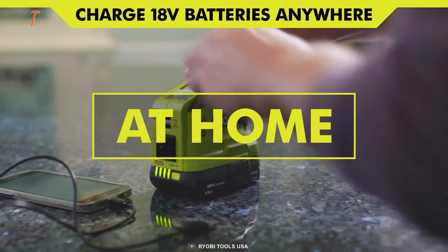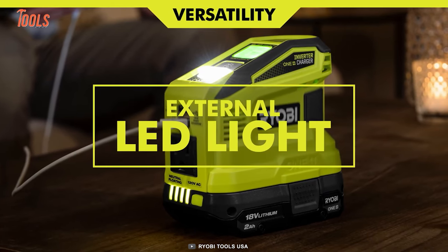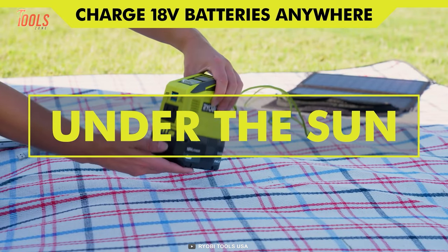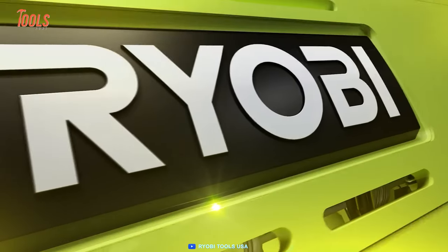It has two USB-A ports and one 120-volt outlet, allowing you to charge multiple devices simultaneously. And when working in dimly lit areas, the onboard LED light provides added convenience.